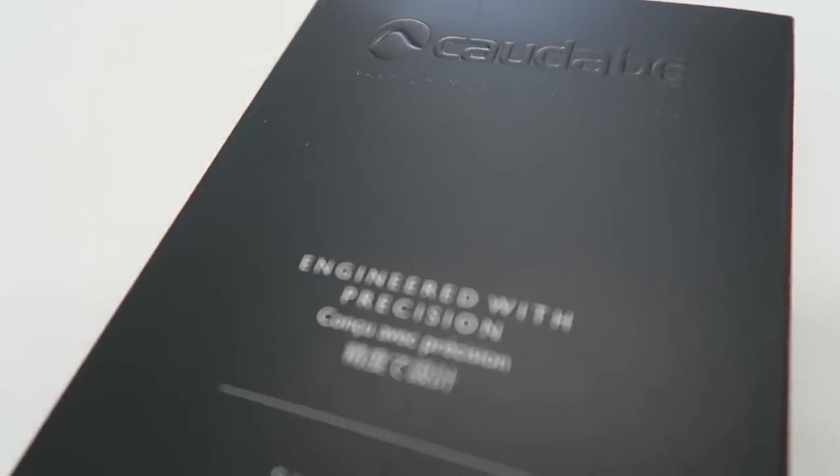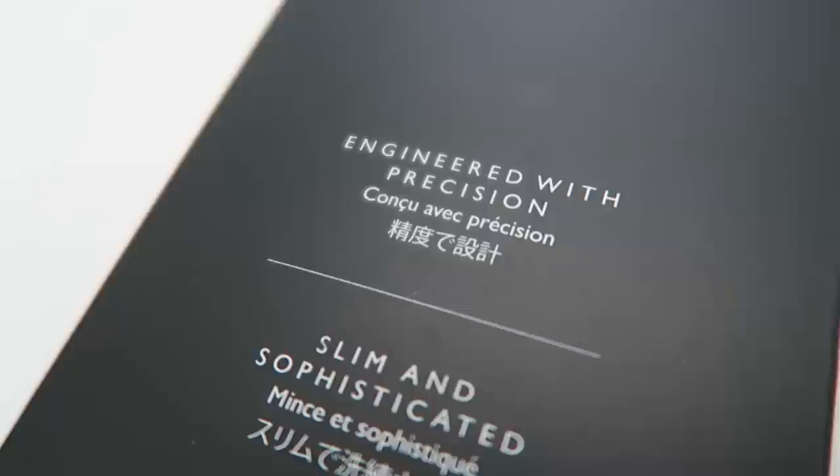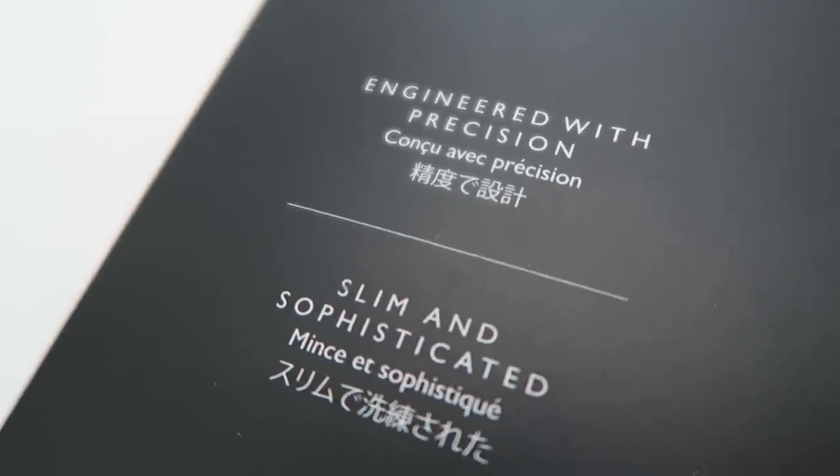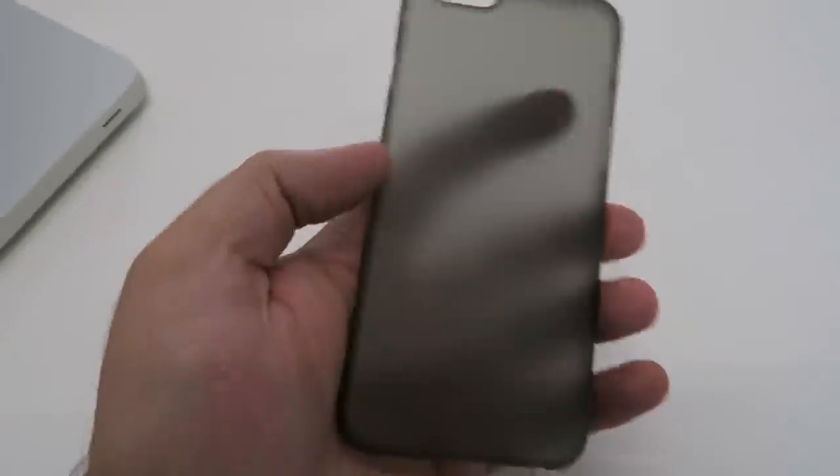This case is available for the iPad Airs, the iPhone 6, the iPhone 6 Plus, and the iPhone 5 and 5s. It's by a company called Kadabi, and it's best described as something in between a skin and a case.